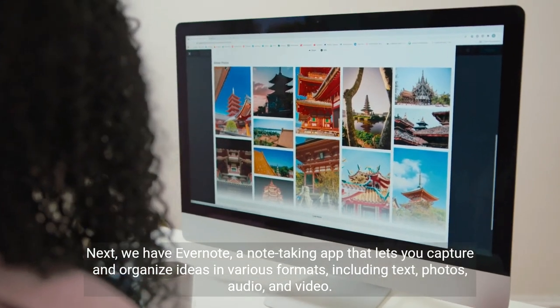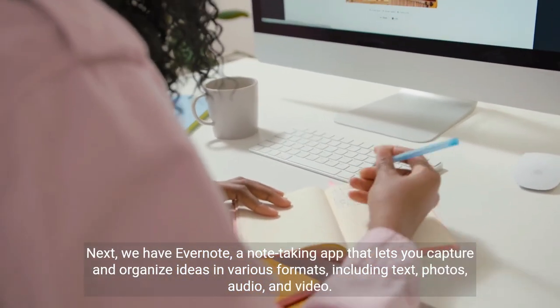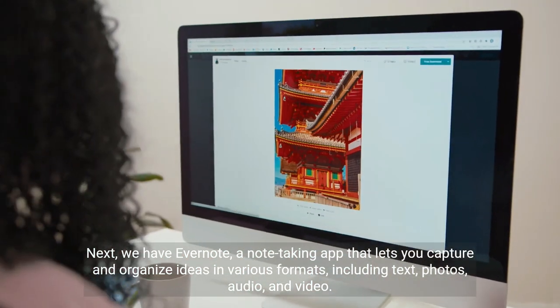Next, we have Evernote, a note-taking app that lets you capture and organize ideas in various formats, including text, photos, audio, and video.